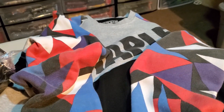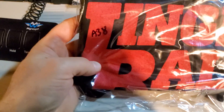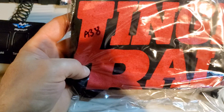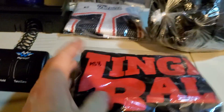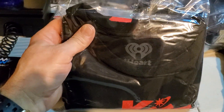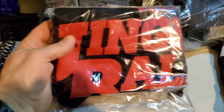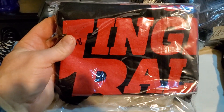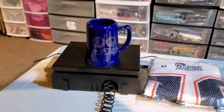Last up is an iHeartRadio Kiss 108 FM Jingle Ball concert Boston Massachusetts t-shirt, size small. I was in on this for four fifty, I took an offer for eighteen bucks, and it's gonna cost four-oh-one to ship it. That's what I got for Tuesday, guys. Thanks for watching, peace.